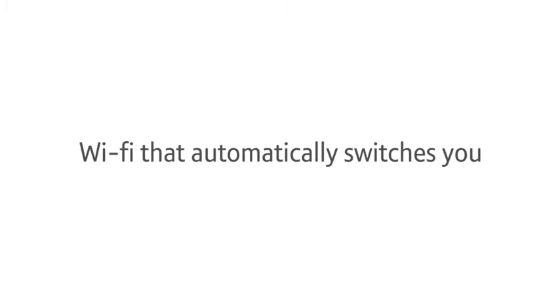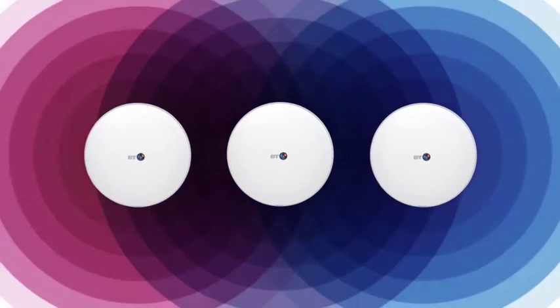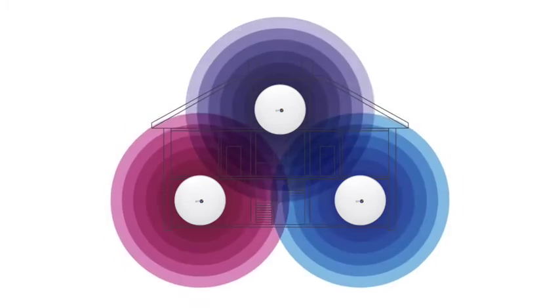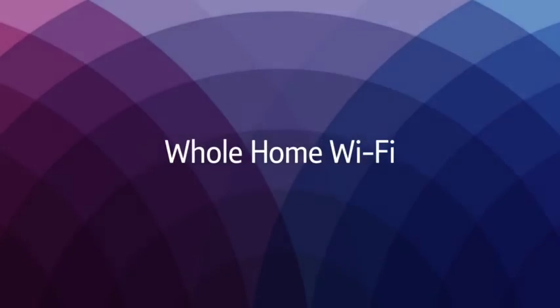Wi-Fi that automatically switches you to the strongest signal as you move around your home. Three disks to cover the whole house and an app to give you complete control over your network. A super fast, super reliable Wi-Fi system. Whole Home Wi-Fi by BT.